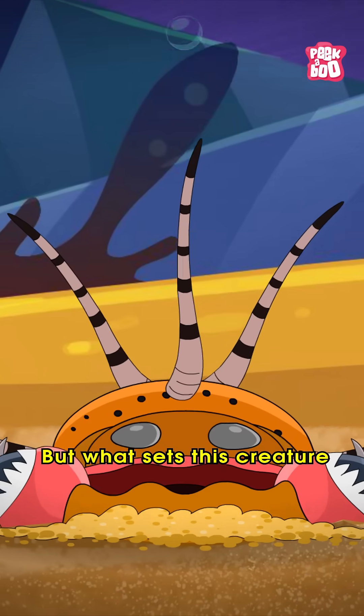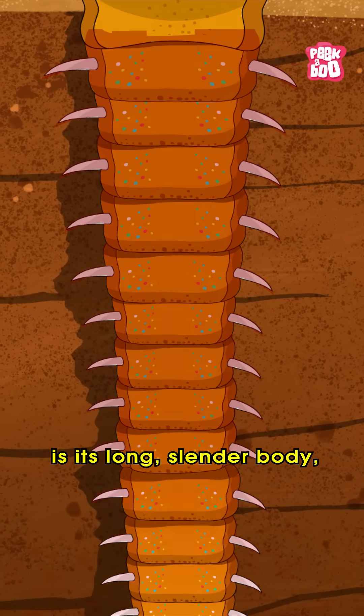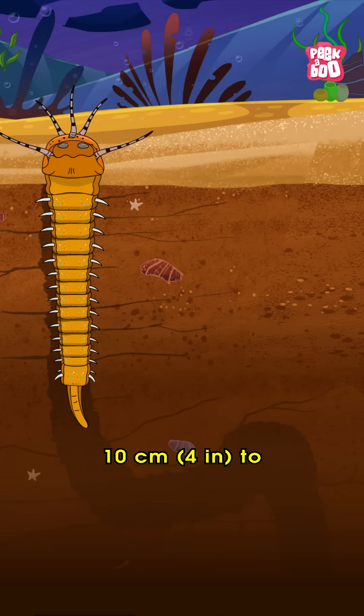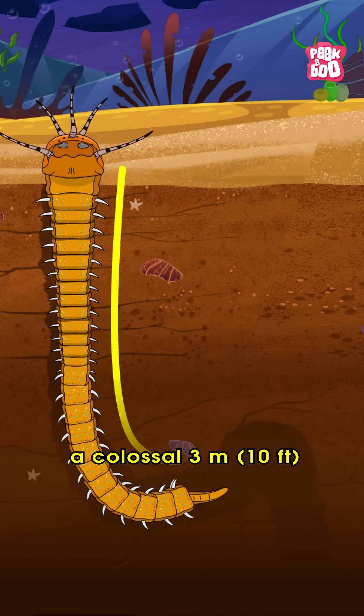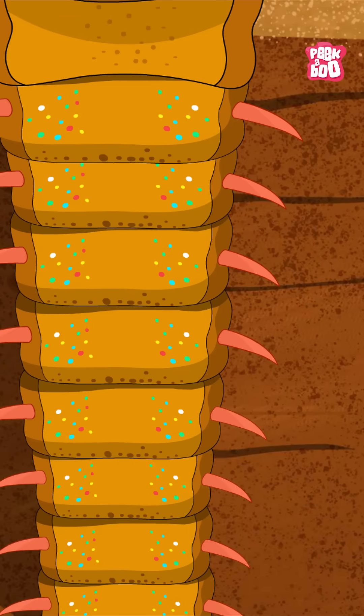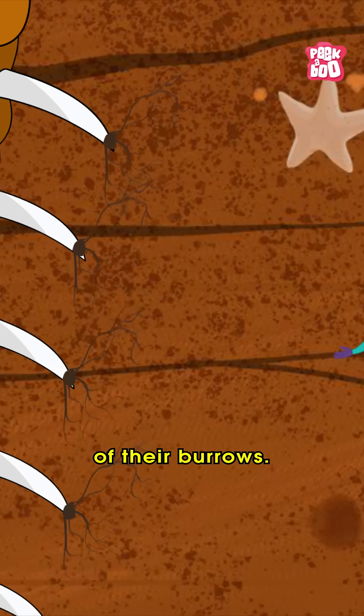But what sets this creature apart from the rest is its long, slender body, ranging from a petite 10 centimeter (4 inches) to a colossal 3 meter (10 feet) in length, adorned with thousands of tiny venomous bristles that allow them to cling to the walls of their burrows.